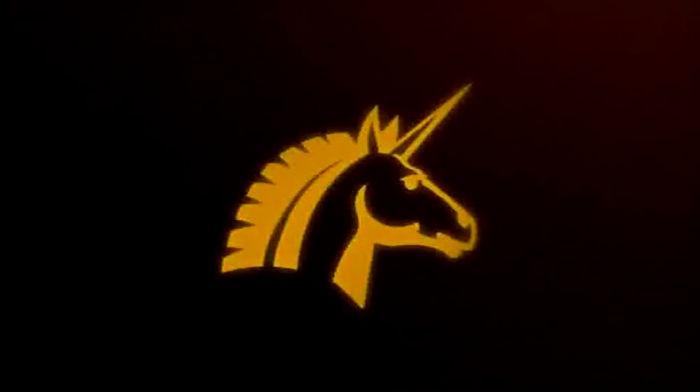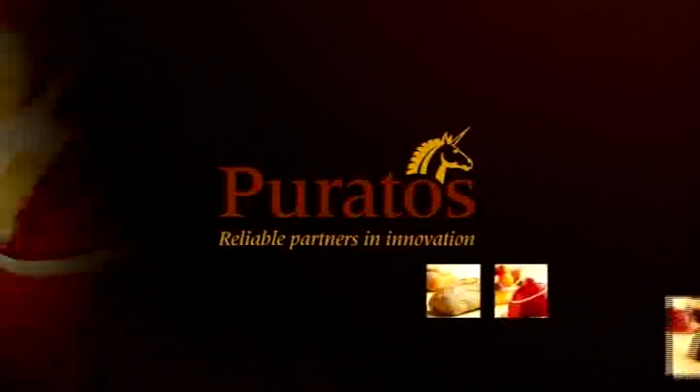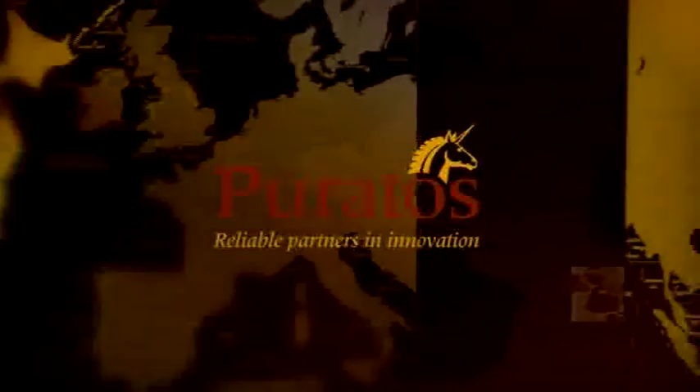Belcolade is part of the Puratos Group, which provides innovative ingredients and solutions to the bakery, patisserie and chocolate sector. This guarantees the worldwide availability of Belcolade's chocolate through a strong global distribution network in more than 100 countries.